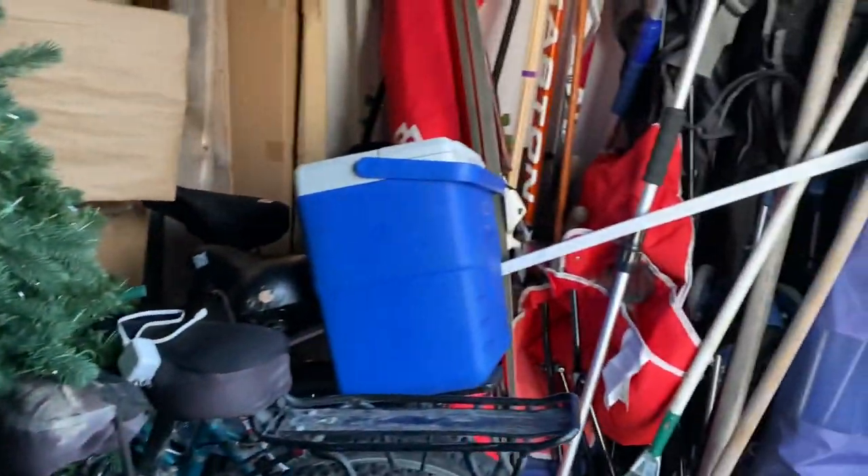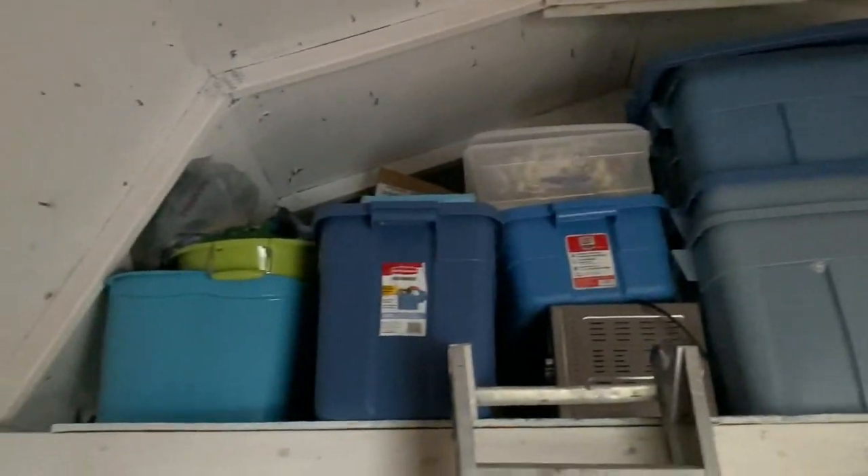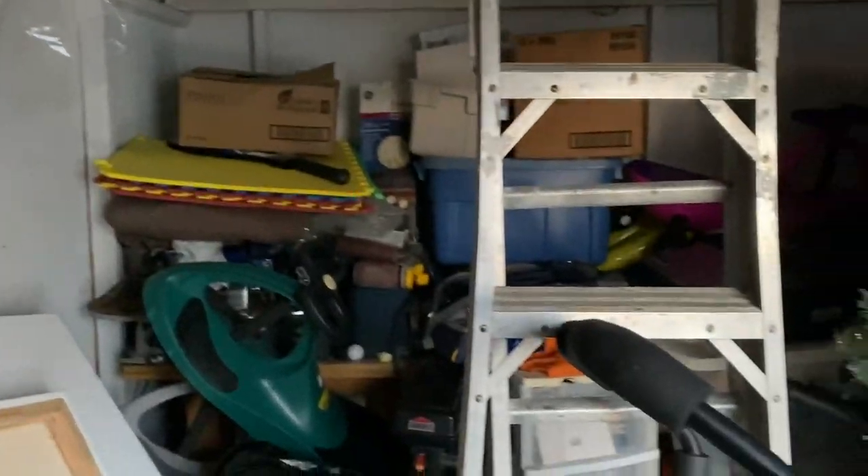Such a mess — this is going to be a project for summertime because look at that loft, it's full. Boy, do I need to minimize — there's just way too much stuff in here.